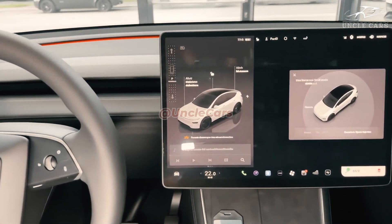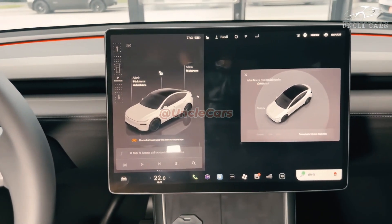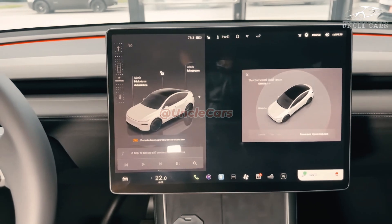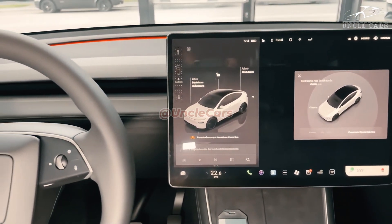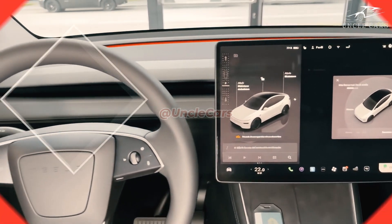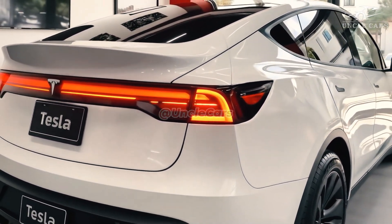While safety remains Tesla's first priority, the automaker is hard at work integrating its state-of-the-art driver assistance technologies, such as Autopilot and Full Self-Driving. As a total package, the 2026 Tesla Model Y AWD is the product of extensive research and development.